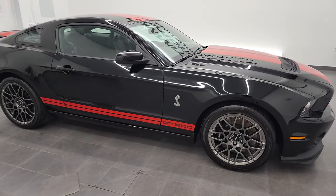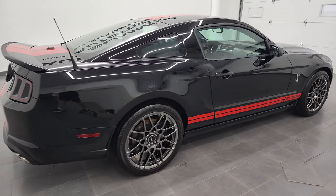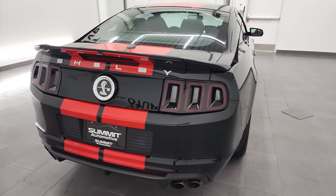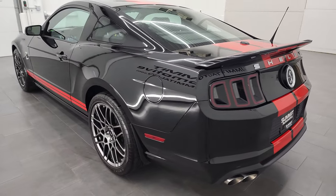Hey, this is Brett, and this 2013 Ford Mustang Shelby GT500 is stock number 13013Z. I am here at Summit Automotive in Fond du Lac, Wisconsin, your new and used sports car headquarters.